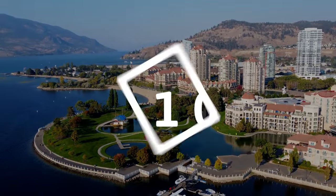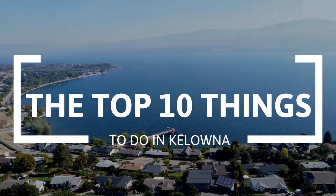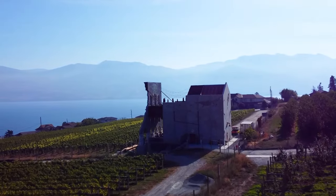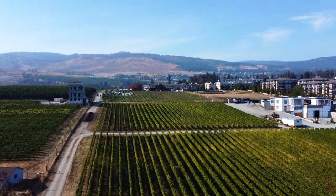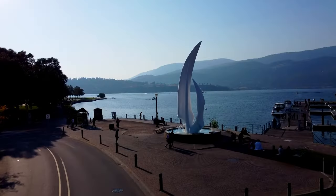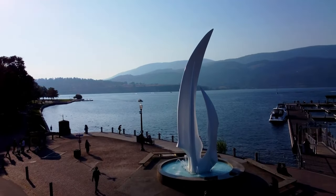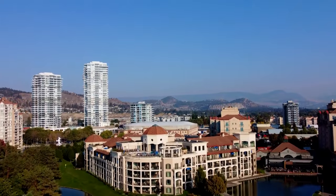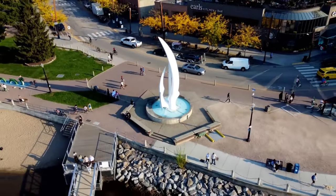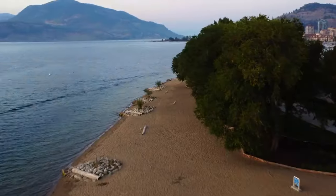Hi and welcome to the Travel Boss. In this video, we're going to explore the top 10 things to do in Kelowna. Kelowna is a picturesque city located in the interior of British Columbia, Canada, situated on the eastern shore of Okanagan Lake. It is a popular tourist destination known for its warm summers and mild winters, making it an ideal location for outdoor activities such as hiking, biking, and water sports. Kelowna is also home to numerous wineries, golf courses, and ski resorts, providing year-round entertainment for locals and visitors alike. So let's get started.